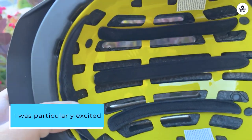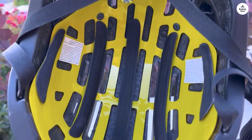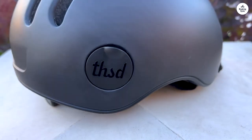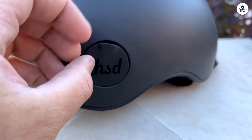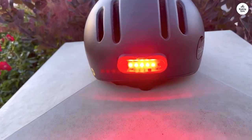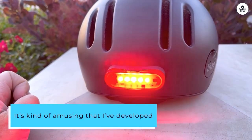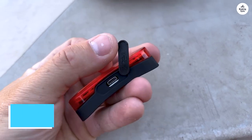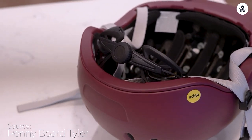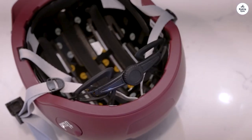I was particularly excited about the magnetic hole for my bike lock, but soon realized my Kryptonite lock was too thick to fit through it. In hindsight, I should have noticed this from the images, but it didn't occur to me at the time. Instead, I've been locking my bike through the helmet straps, and it works just fine. I'm not sure what someone would do with a helmet that's lost its straps, but luckily I live in a fairly safe neighborhood. It's kind of amusing that I've developed such an attachment to a bike helmet. While I wish I could use the lock feature, I understand now that it's more of a novelty, and I should have anticipated this limitation. In the future, I might look into getting a different lock or an additional cable to utilize the feature.